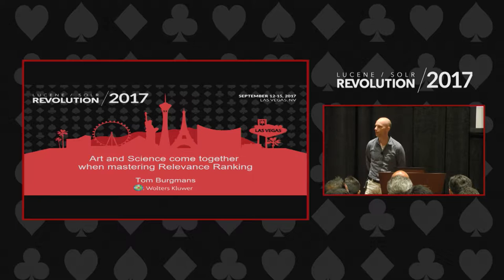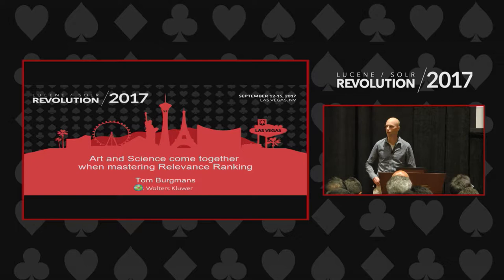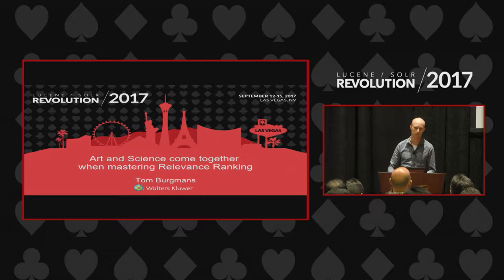Welcome. My name is Tom Bergmans. I'm going to tell a story about why art and science come together when mastering relevancy ranking. Relevance is a very popular topic. I've seen many talks already about this, but none of them really went deep when it was about the actual scoring algorithm. So how do you really control that algorithm in such a way that you can master relevancy ranking? I want to do a deep dive inside the actual scoring and how to make it totally flexible, with examples of how to really make it tunable.